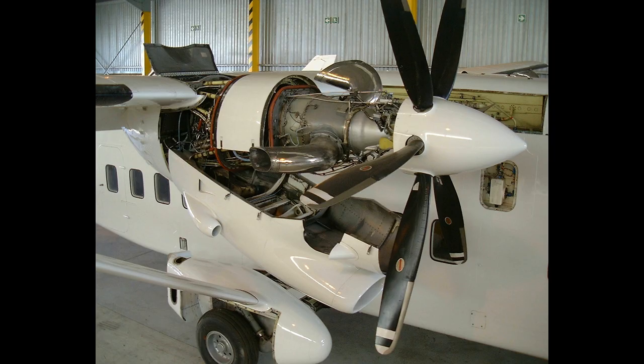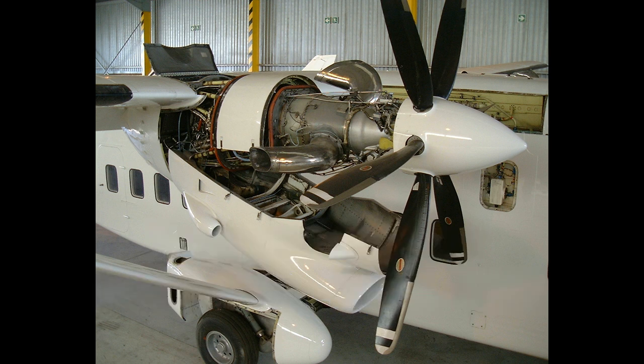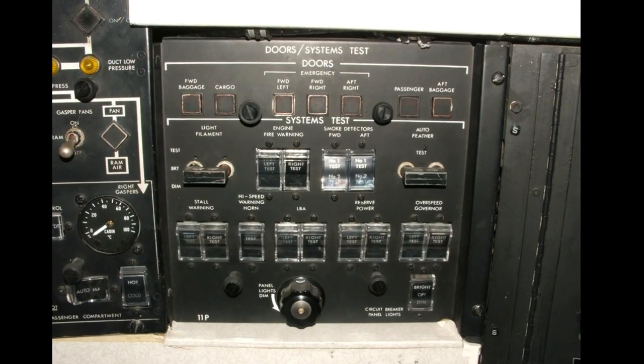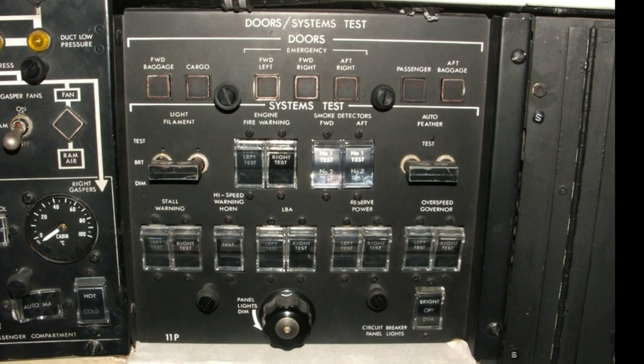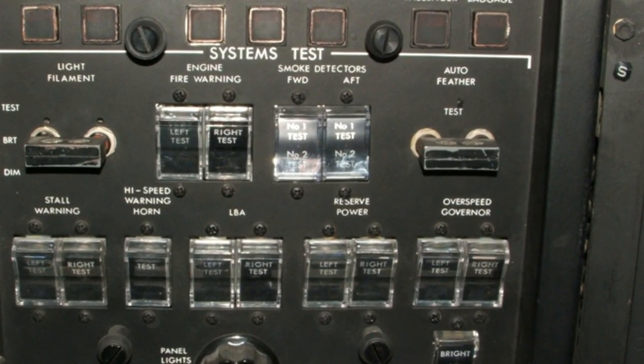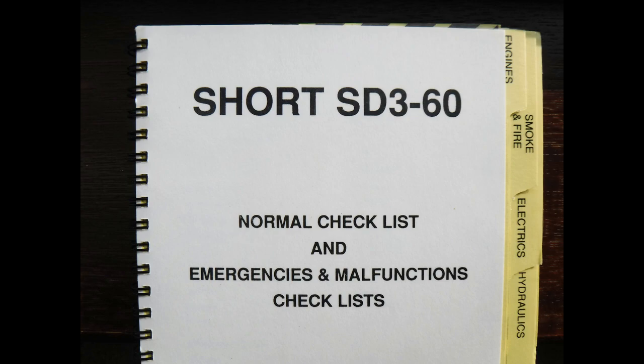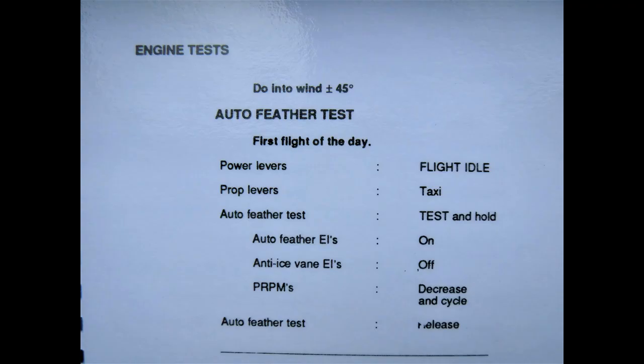After engine start, first flight of the day tests are required. These are the same for all three models of the PT-6 on the Shorts aircraft. Test switches are on panel 11P for AutoFeather, LBA, Reserve Power, and Overspeed Governor. The tests are detailed in the checklist. First: AutoFeather test.